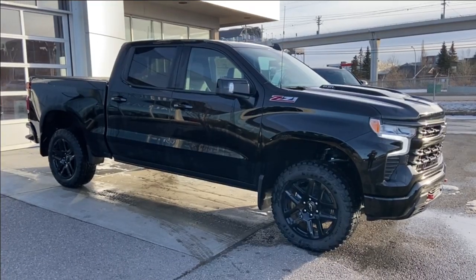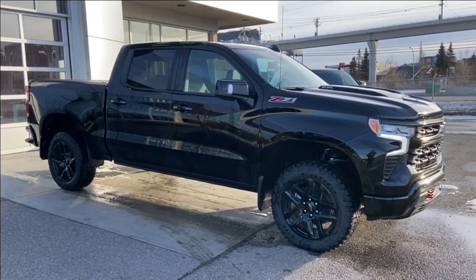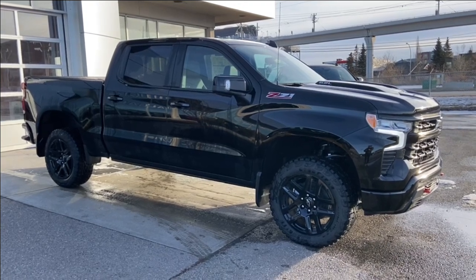Thank you for watching this brief walkthrough on the 2023 Chevrolet Silverado 1500 LT Trail Boss. If you have any questions or inquiries, please contact our sales department.